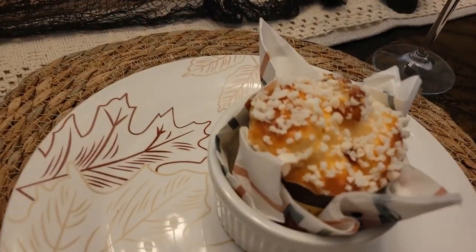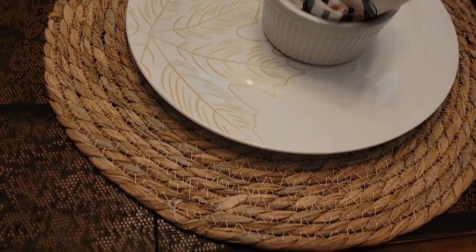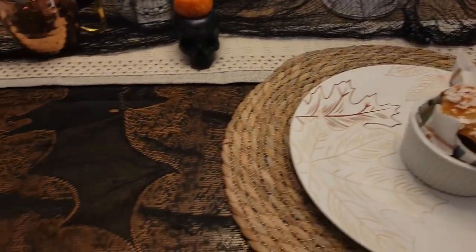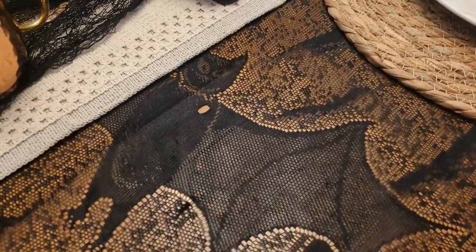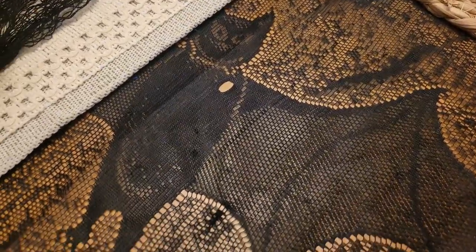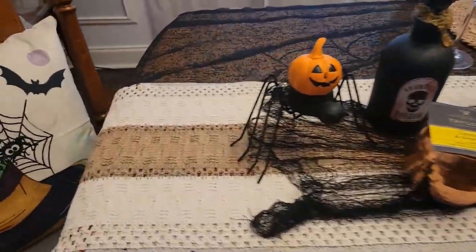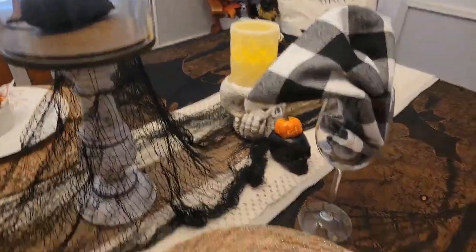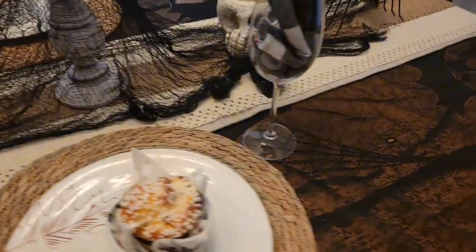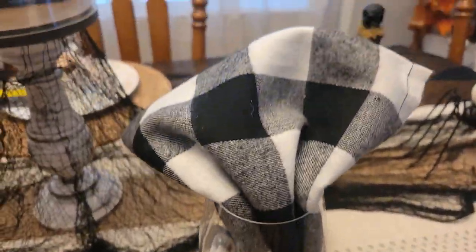And then we have a muffin here and a little bowl and my fall plate. The runner in the tablecloth here is spooky with bats. I've got my table runner with some creepy cloth over the top of the runner, and a wine glass with a buffalo chuck napkin in it.